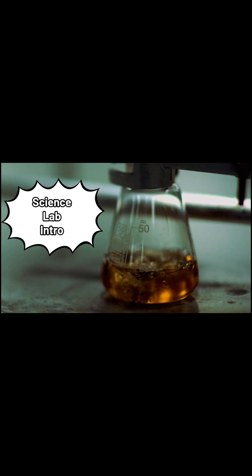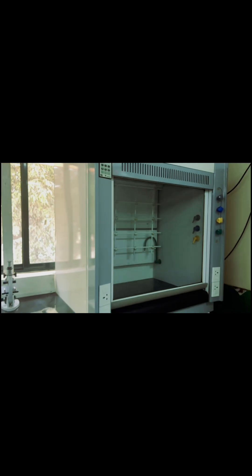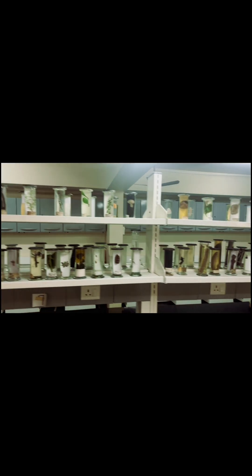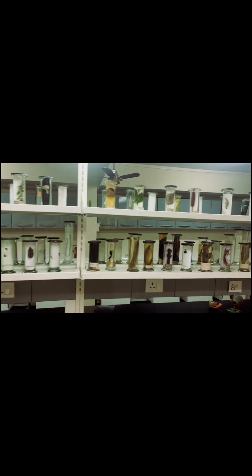Welcome to the science laboratory at Sri Nagardas D. Buta High School, where curiosity meets discovery. Our science laboratory is equipped with an extensive specimen collection, chemicals, apparatus, models, and a fumigation counter.